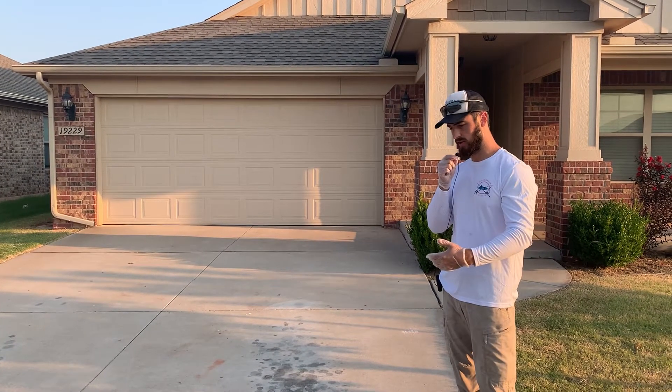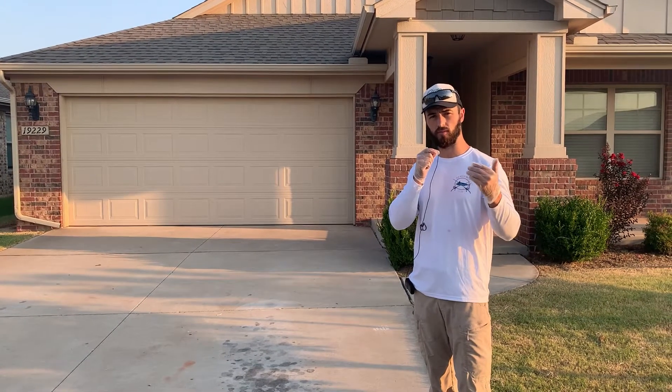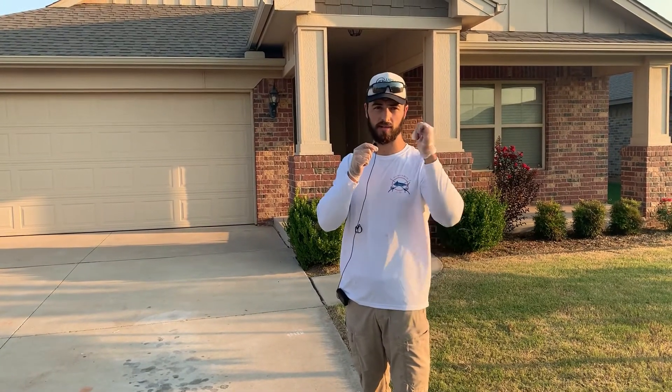Stay tuned — you'll see before and after transformation pictures. If you need power washing, pressure washing, window cleaning, or even kitchen exhaust hood cleaning, give Urban Cleaning Pros a call at 405-440-3027, right here in Edmond, Oklahoma. Going to make it a great job!